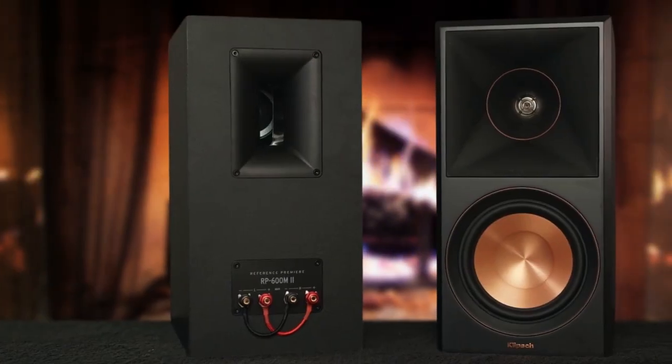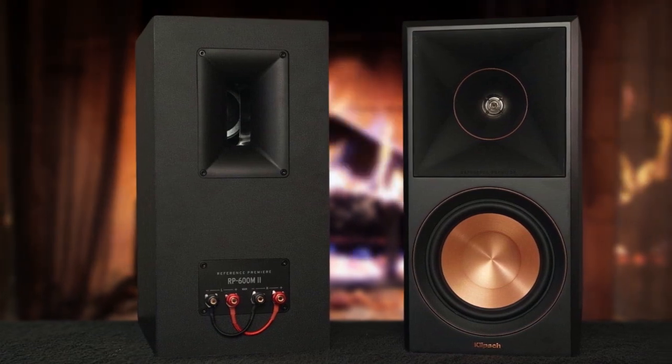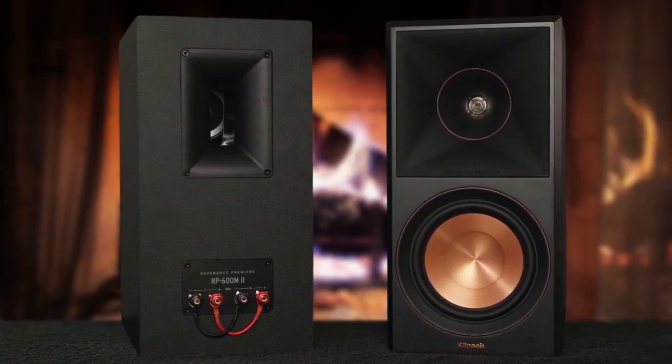Another great thing about these speakers is their stylish design. The Klipsch RP-600M speakers are both elegant and modern, making them a great addition to any home theater setup. And thanks to their compact size, they won't take up too much space in your living room or home office. Of course, no product is perfect, and the Klipsch RP-600M speakers do have one potential drawback — they can be a bit pricey.